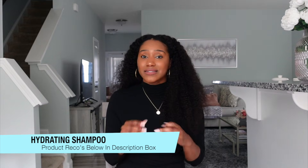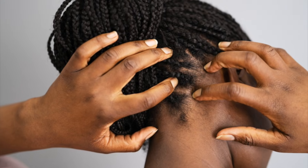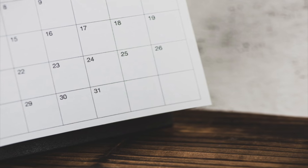Number one, you're going to want to have a hydrating shampoo — that's going to be key, because no one wants a dry scalp. A lot of times a dry, itchy, flaky scalp is tied to a lack of moisture, so always go for a hydrating shampoo. You want to use this at least once a week or once every other week.